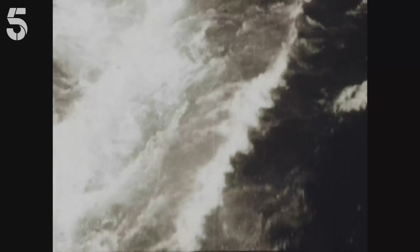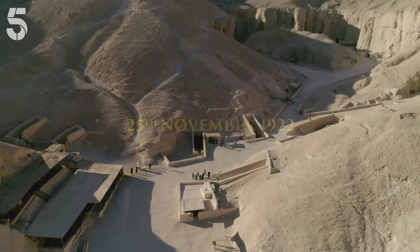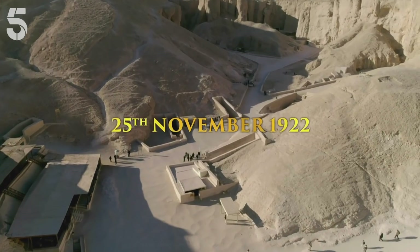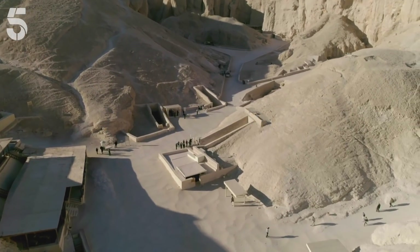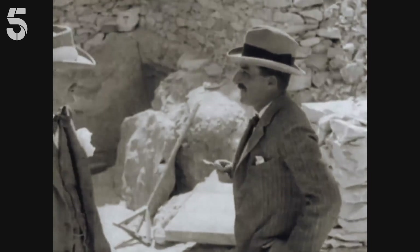Lord Carnarvon caught a ship and headed for Egypt. Three weeks later, on 25th November 1922, he arrived in the Valley of the Kings. Together, Carter and Carnarvon could now break through the sealed doorway.